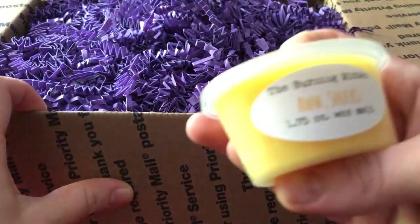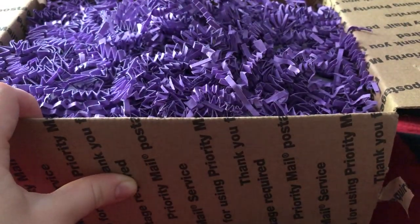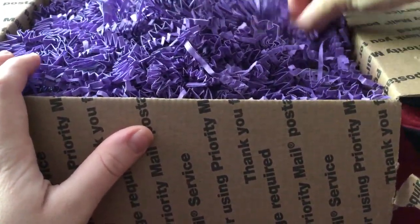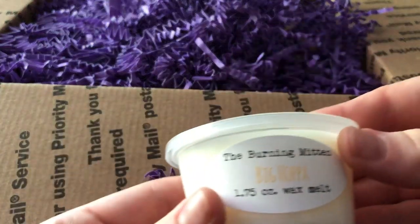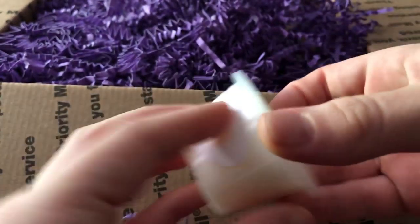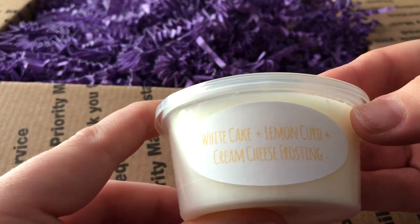It just says on it The Burning Mitten, the name, the amount, and the scent description on the back. It doesn't have the pour date or anything, which does not bother me. And then we got Big Hoppa, which is white cake, lemon curd, and cream cheese frosting.